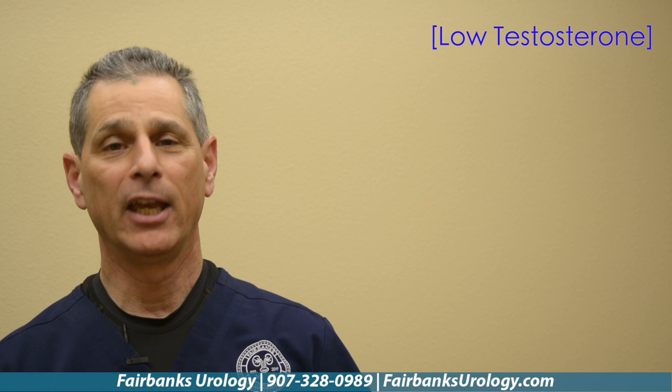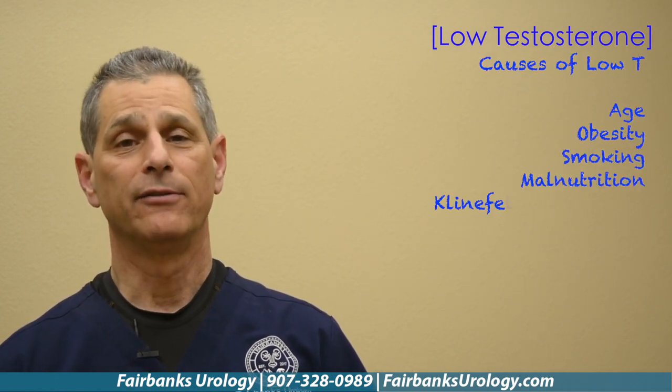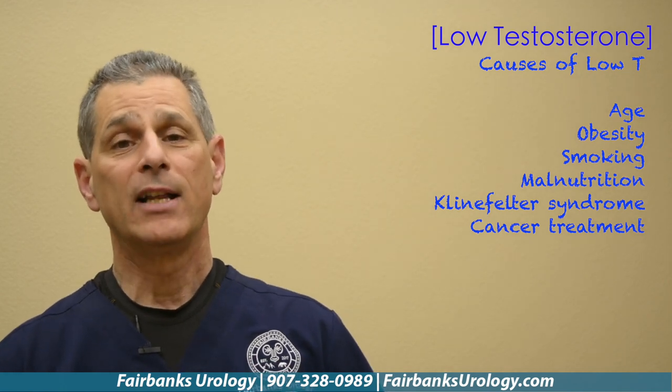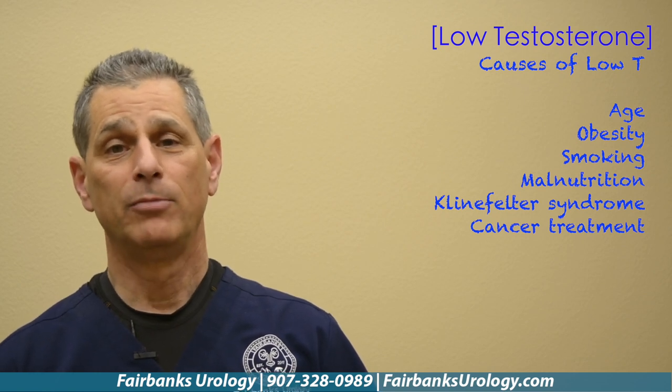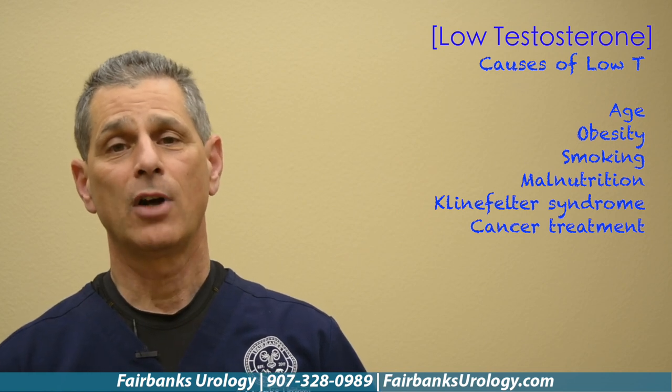What causes Low T? Some of the things that cause Low T could be very well behavioral — say you're smoking or drinking too much, or you're obese and have gained a lot of weight. These fall into the factor categories for what might cause Low T. You might have a congenital problem such as Klinefelter syndrome, and not much you can do about that but get treatment. Another cause could be trauma to the area — your testicles might have been damaged in an accident.